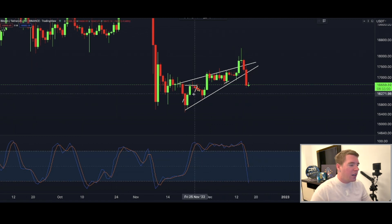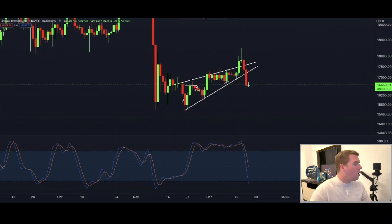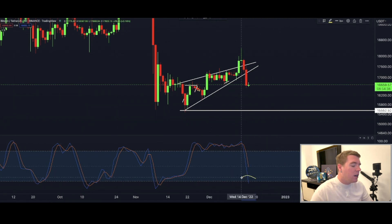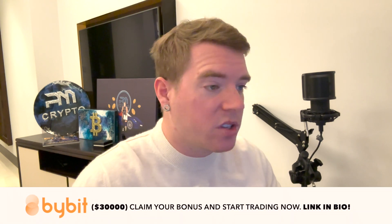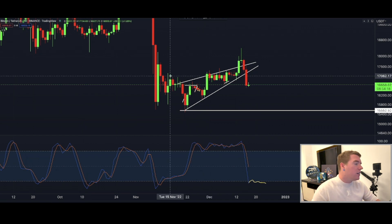We have seen the massive breakdown of this rising wedge on the daily chart exactly as I predicted. Our first target is still all the way down here at around $15,500 in the immediate short term. Even though the stochastic RSI is getting into oversold conditions right now, it doesn't mean anything — we could flatline on the bottom while the price is still going lower.